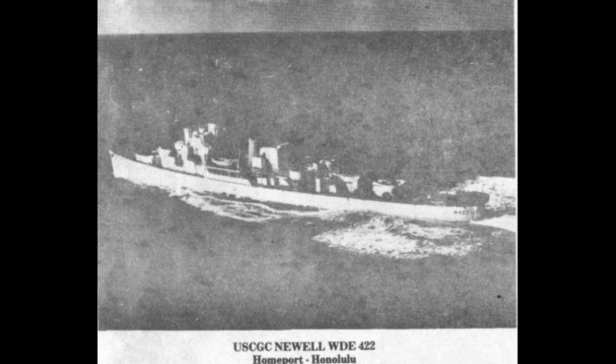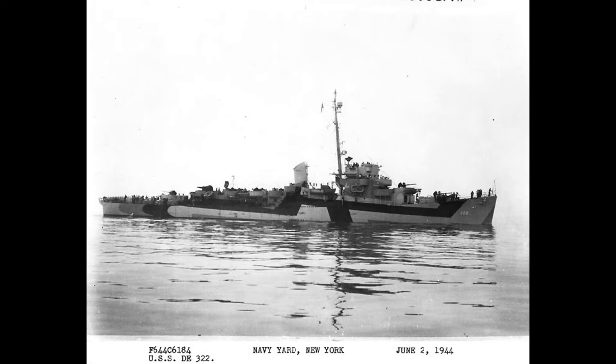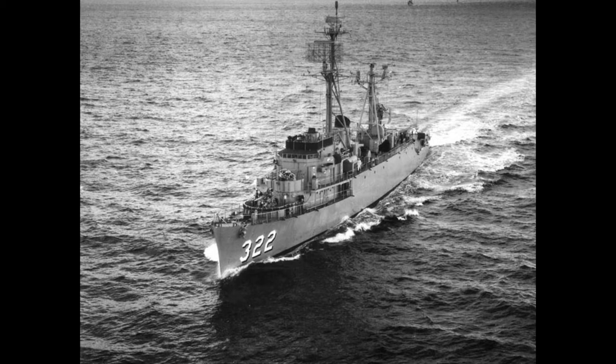Newell, DE 322, WDE 422. Builder: Consolidated Steel, Orange, Texas. Keel laid 5 April 1943, launched 29 June 1943, commissioned 30 October 1943 USN, 20 July 1951 US Coast Guard. Decommissioned 18 November 1945 USN, 14 May 1954 Coast Guard.